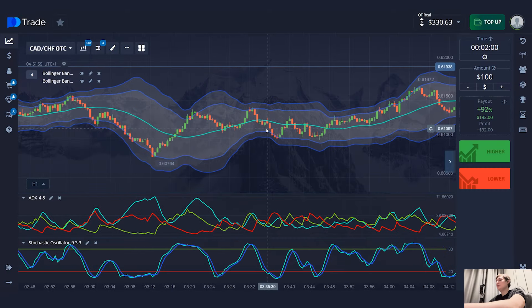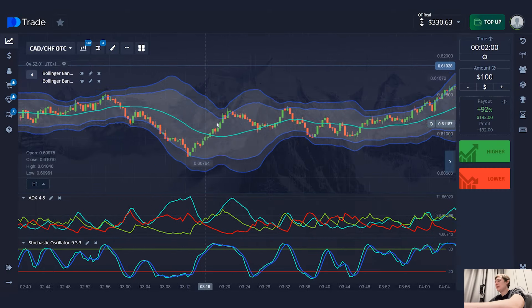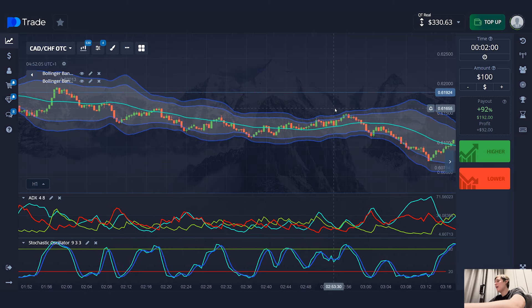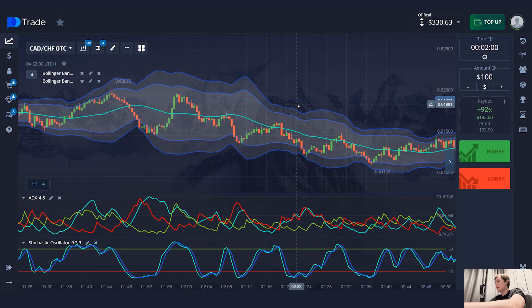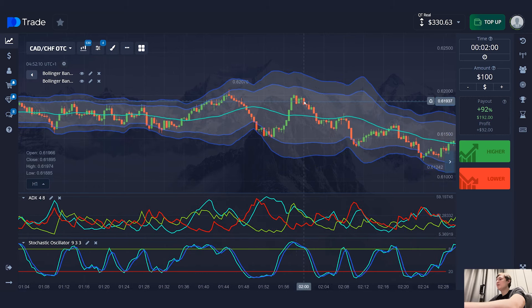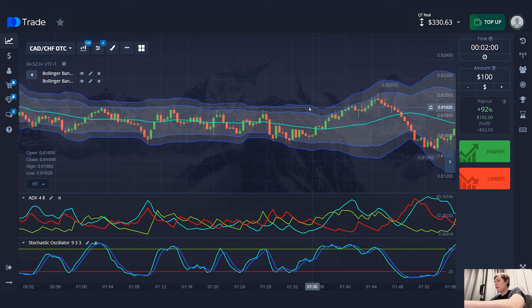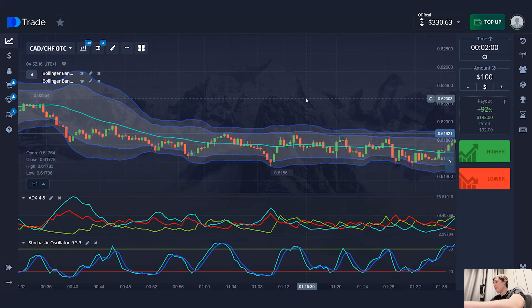I hope you paused the video and repeated everything I did. I changed the elements — all the parameters, colors, pixels, lines — and now my setup is completely ready to work. With these settings I will look for signals and try to make money today. It's very, very important that you repeat everything correctly.